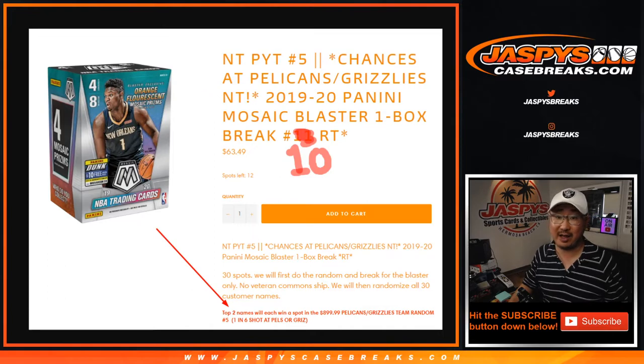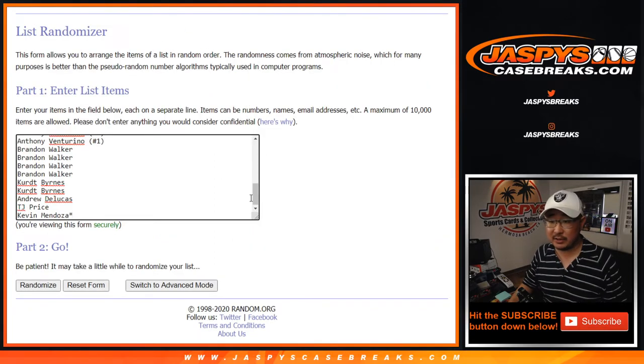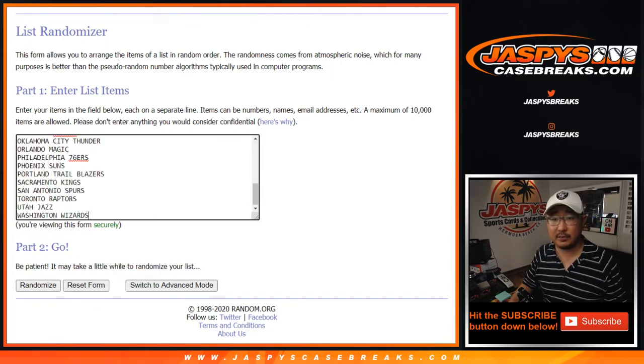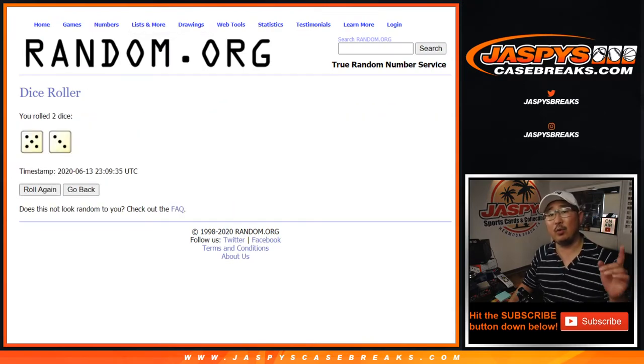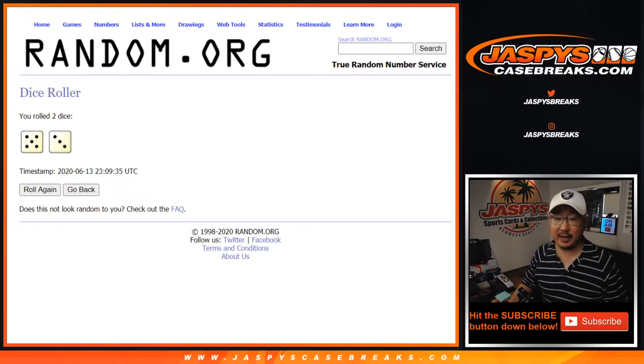That's a pretty good value right there. Big thanks to all of these folks for getting into the action. Really appreciate it. There are the teams right there. Now, we're doing the break first and then we'll re-randomize your names with a different dice roll at the end for the winners.